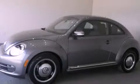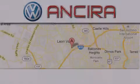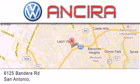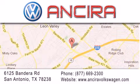We hope you found this video informative. Please contact us today. Ancira Volkswagen is conveniently located at 6125 Bandera Road, just outside Loop 410. Come by and experience the Ancira Volkswagen difference today.